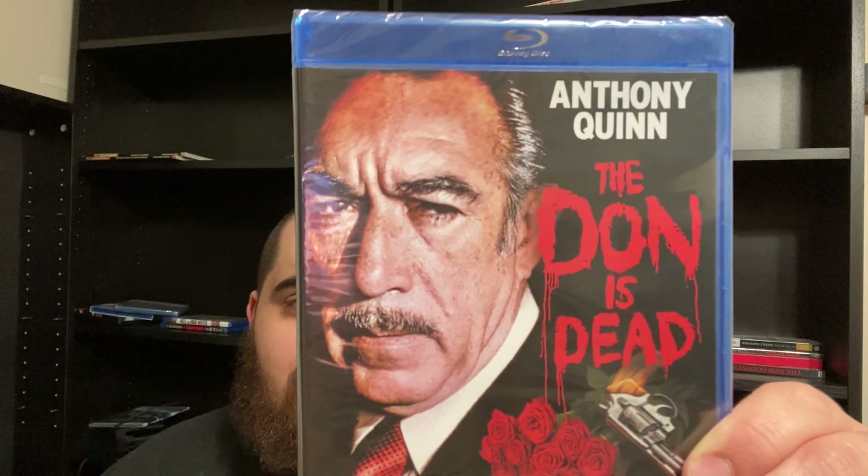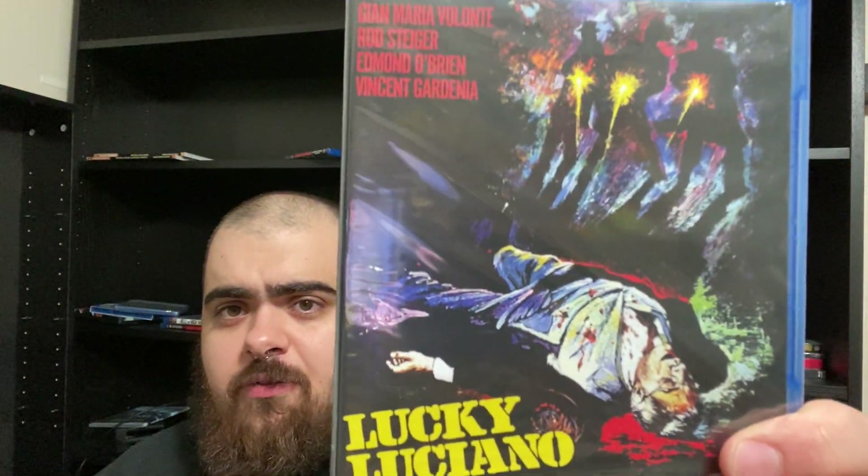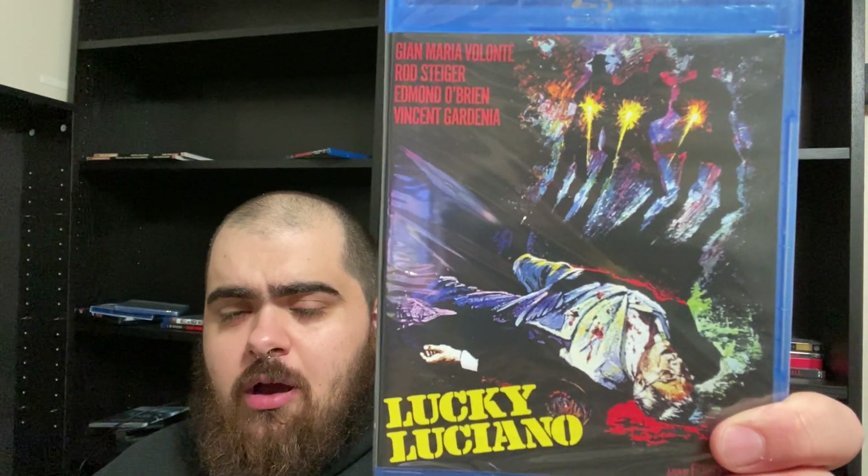The Dawn is Dead with Anthony Quinn — this is a Kino Lorber title, got this from Cinema Classics. I heard this was just a terrible, schlocky, crappy version of The Godfather, and you know what? I'm all for that. And then another crime movie — this is Lucky Luciano. Don't know anything about this movie, I'm going in blind. Very excited to check it out.